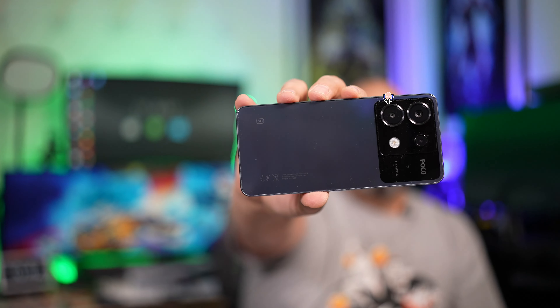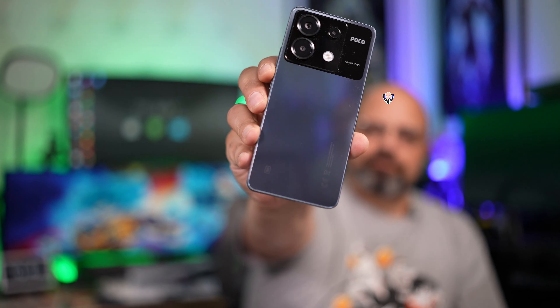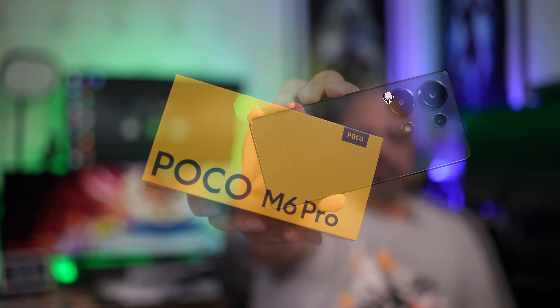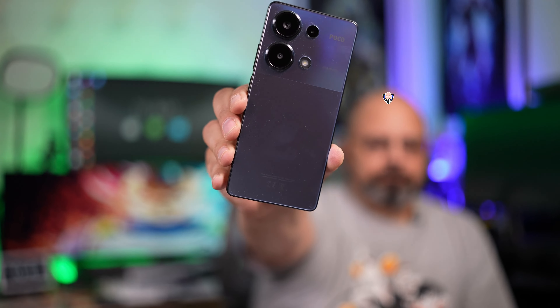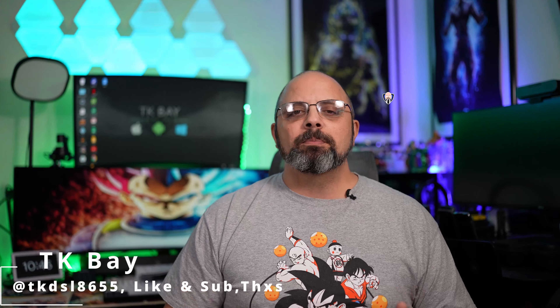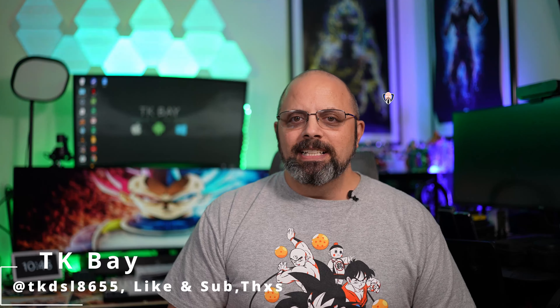The X6 Pro is obviously the upper mid-range with the Dimensity 8300. Right next to that is the Poco X6 5G, featuring the Snapdragon 7S Gen 2 — an upgraded version from before. And the last one is the M6 Pro, powered by the Helio G99 Ultra, providing an upper-budget entry device from Poco. This is TK, and let's figure out which one is right for you.